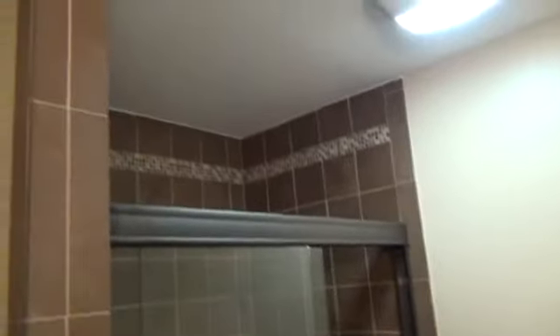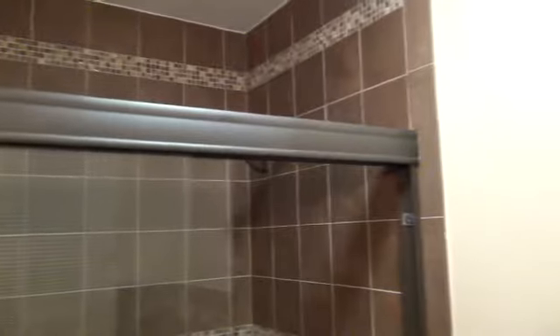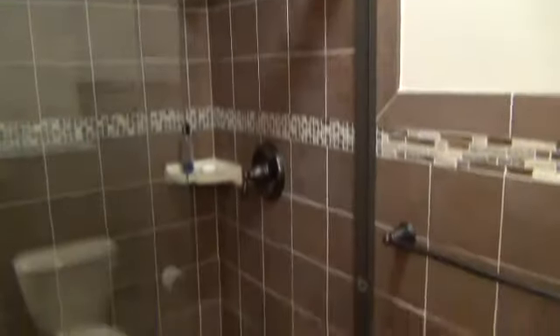Here are the shower doors. We tiled up to the ceiling, got all oil rubbed bronze hardware, and tiled the shower floor, bringing the tile all the way up and around the walls.